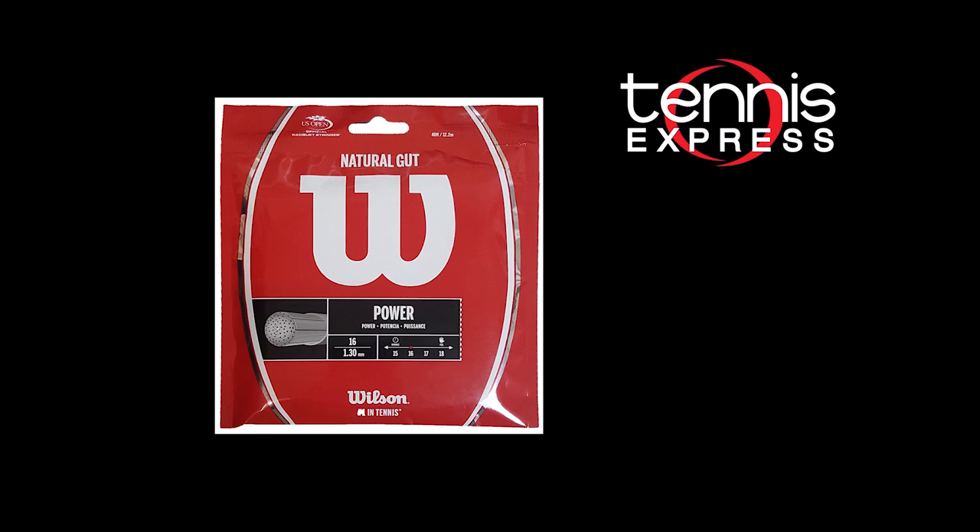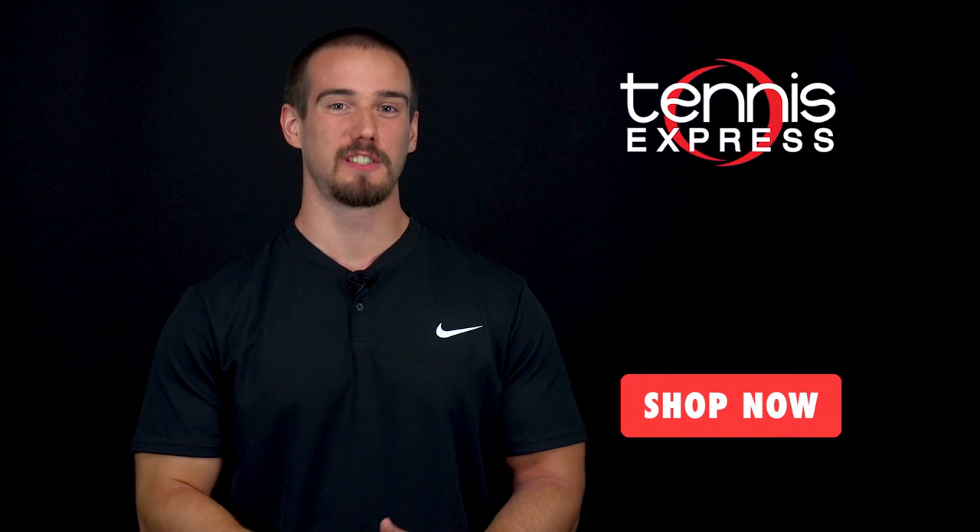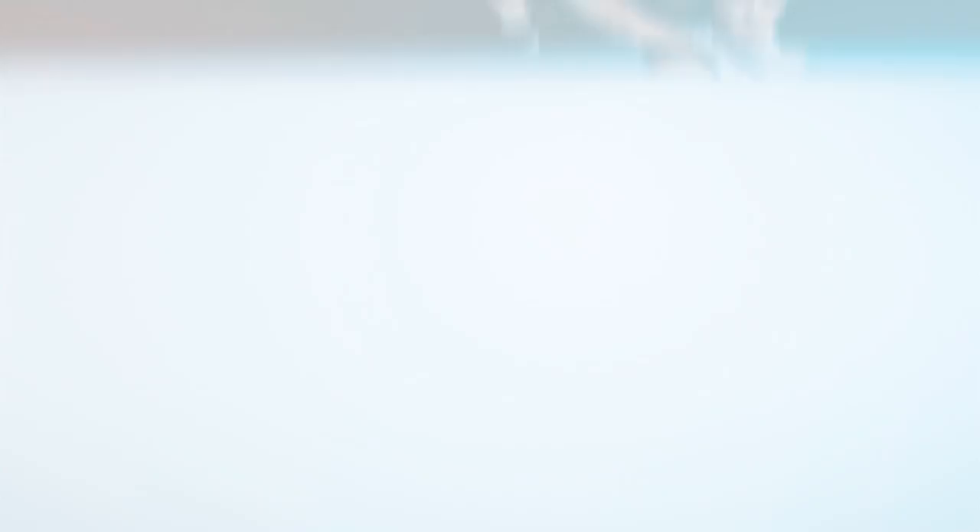For more gear guides and reviews, subscribe to our YouTube channel below. To purchase Del Potro's gear for yourself, visit tennisexpress.com. We'll see you there.